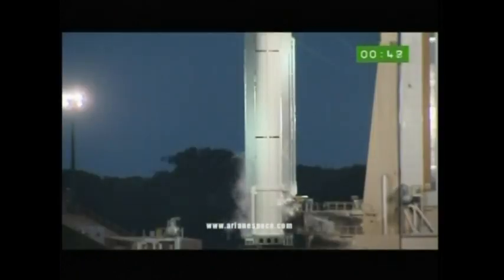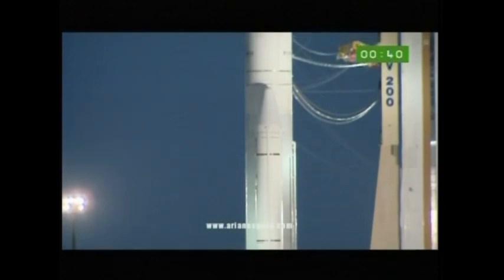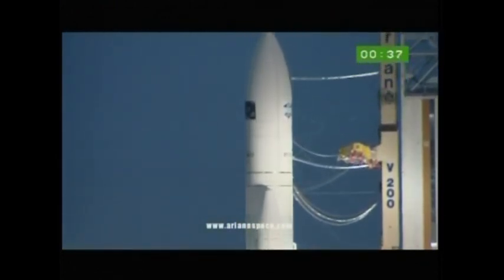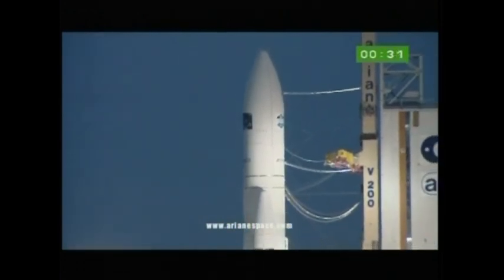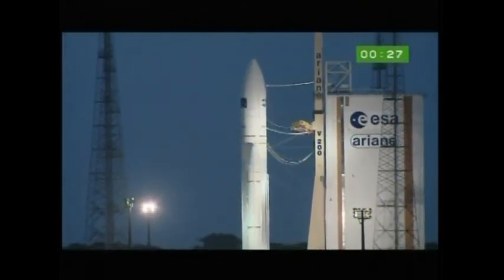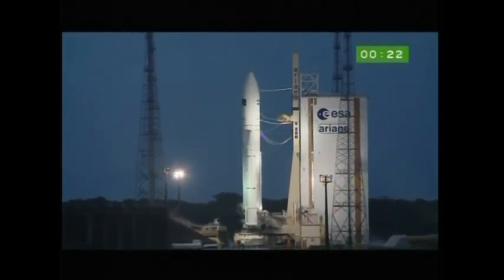You'll hear the DDO call-out of allumage, which is ignition. You'll see the flame under the main engine Vulcan — we shall ignite the engine and check it for seven seconds. That's the main engine. And when everything's fine and the check is okay, then the ignition of the boosters and the actual lift-off. So you get main engine lights up first, computers check out for seven seconds — all the pressure, testing it on the ground — and then the boosters go.